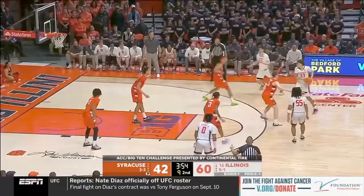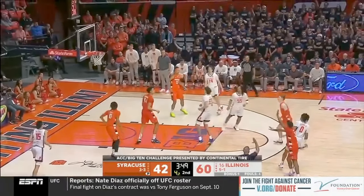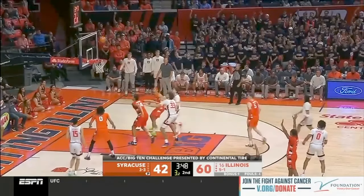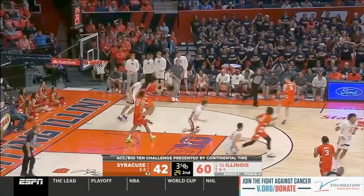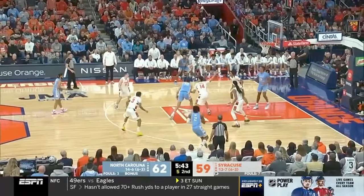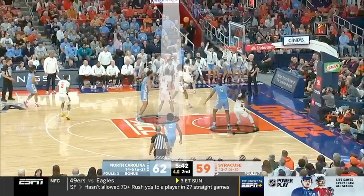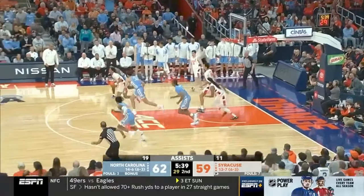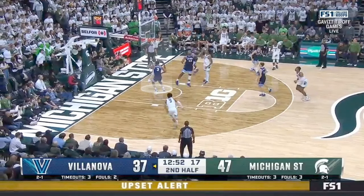Syracuse is known for running a 2-3 zone and still being good defensively, and part of that reason is because their big man in the middle is typically someone close to seven feet tall who can grab rebounds above the rim, giving them a huge advantage. But even with a long and athletic team like Syracuse, there are times where matchups don't work out — there are two obvious box outs, but nobody is left because of the rotation for the backside wing, leading to wide open offensive rebound putbacks.